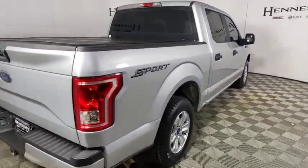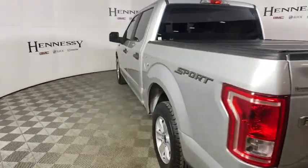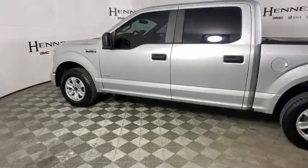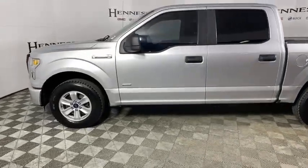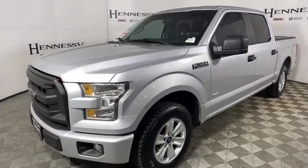Traction control, dual airbags, power steering, four-wheel disc brakes, compass, electronic stability control, tachometer, brake assist, tilt steering wheel, passenger vanity mirror, low tire pressure warning, front wheel independent suspension, four-piece floor mat set.